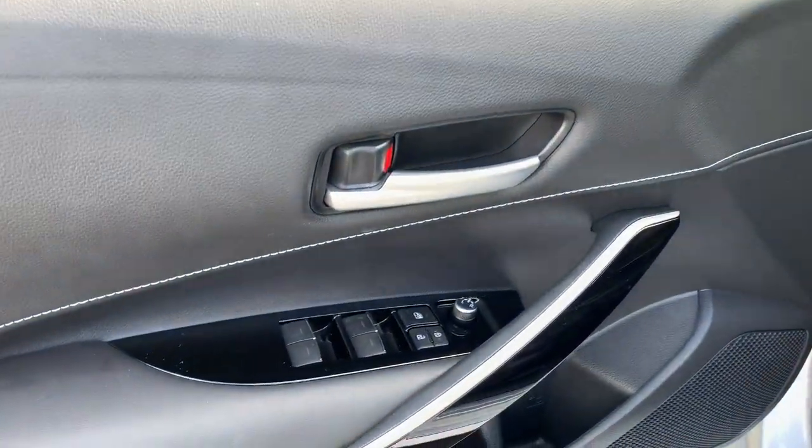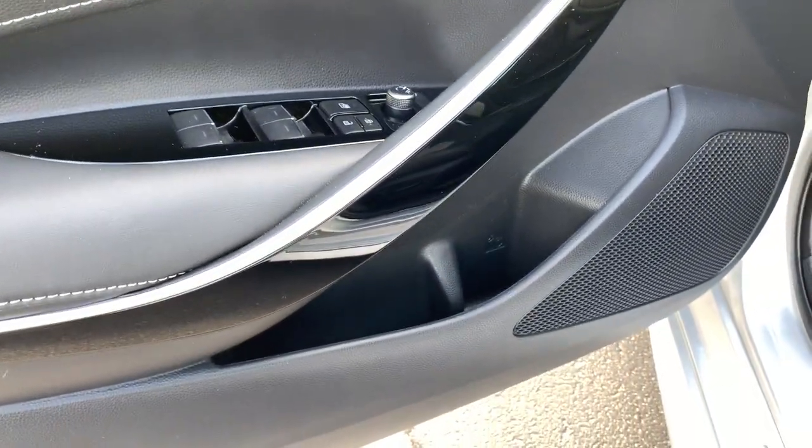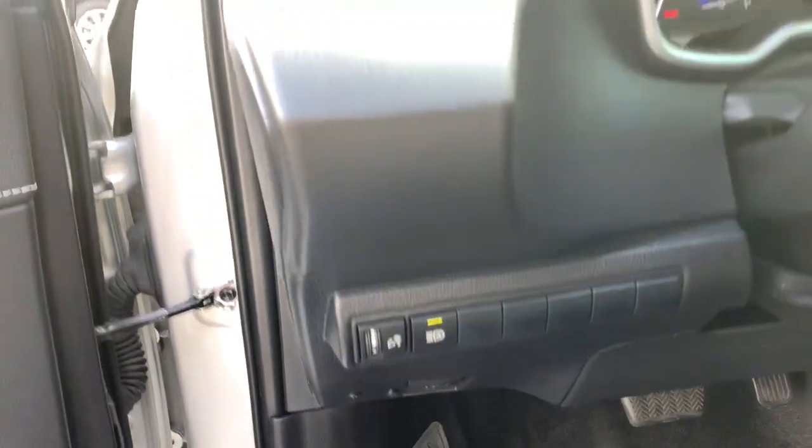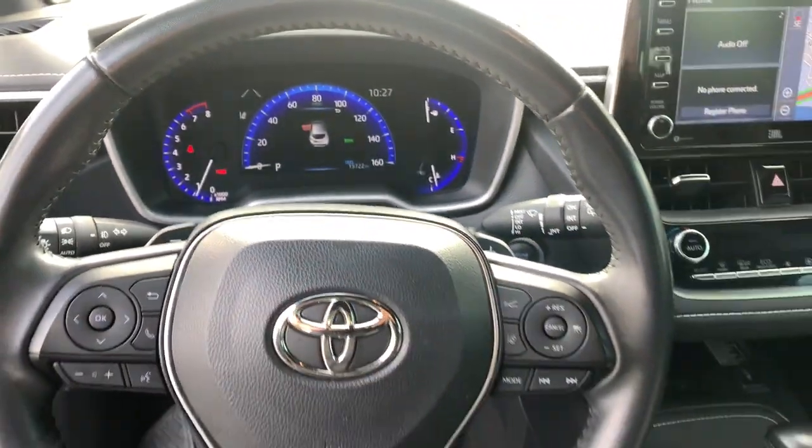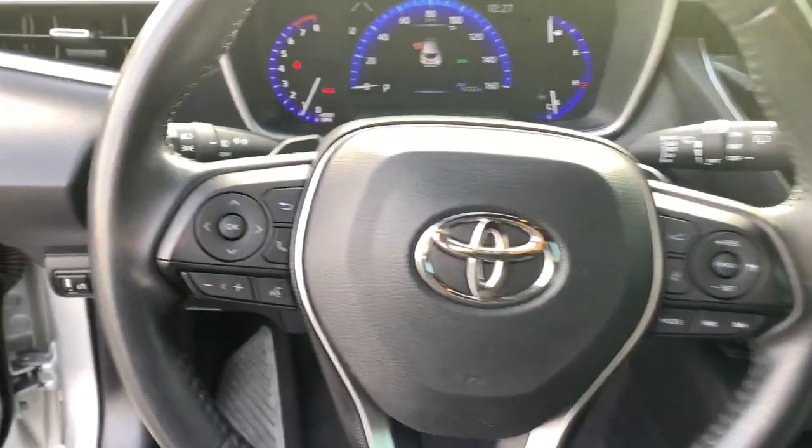These are just some of the great options this vehicle comes with: keyless entry, backup camera, heated mirrors, lane-keeping assist, adaptive cruise control, keyless start, Wi-Fi hotspot, Bluetooth connection, steering wheel audio controls, and aluminum wheels.